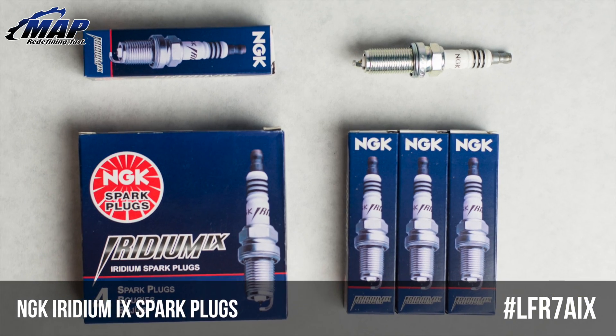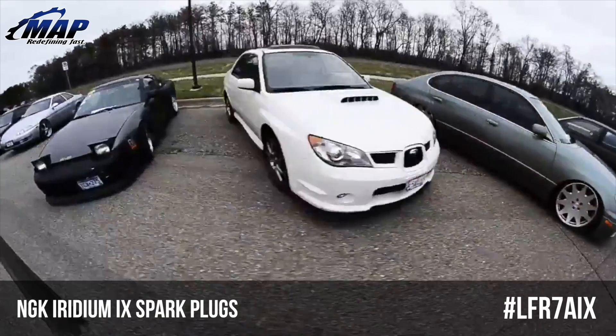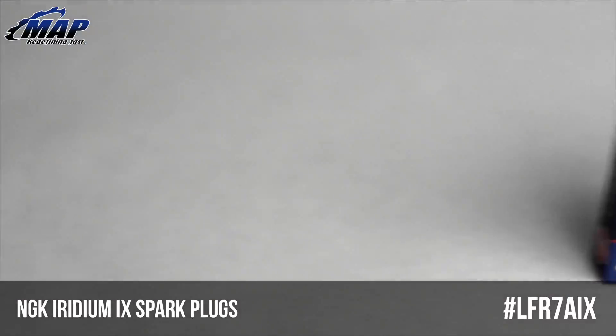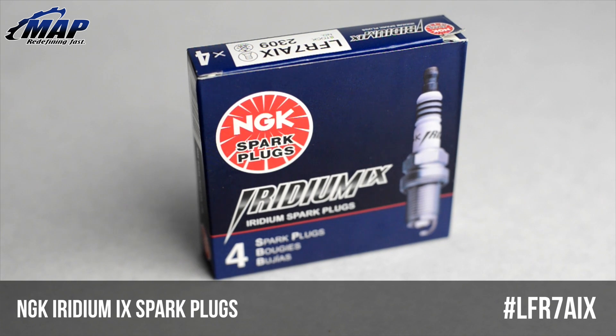Common applications for this particular plug include but are not limited to the 2006-2014 WRX, 04-15 STI, and 05-09 Legacy GT.